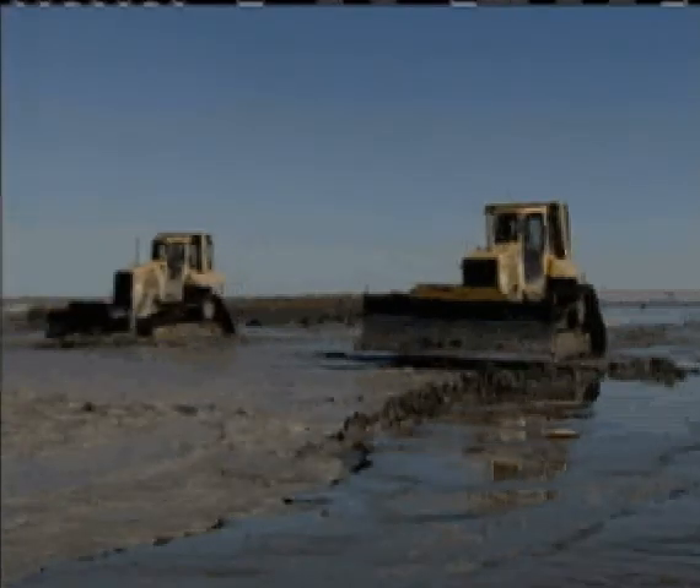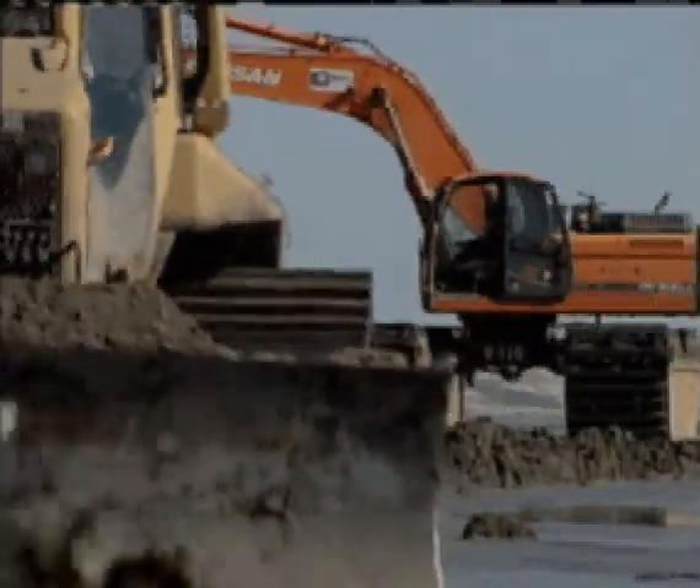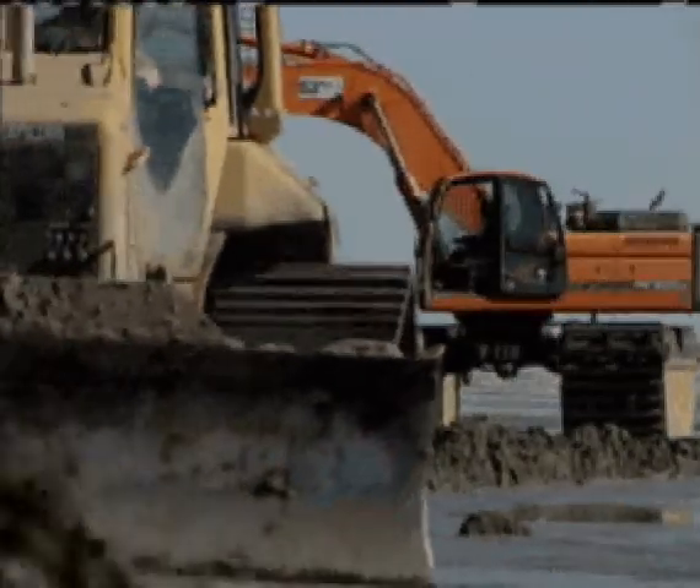It seems impossible that bulldozers weighing tons can work in this wet sand without sinking. This is pretty good material here — we can work dozers out in front of the field like this.